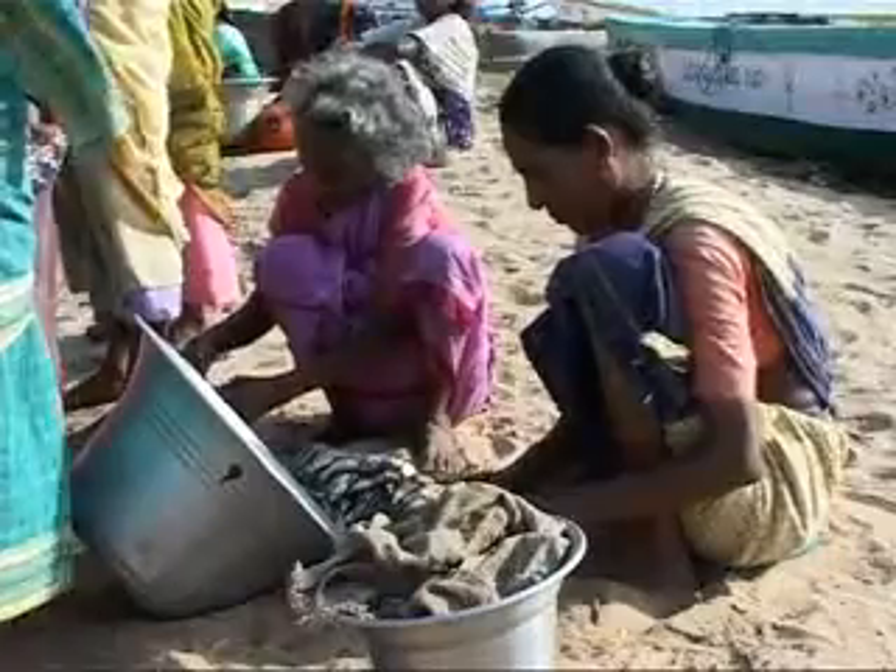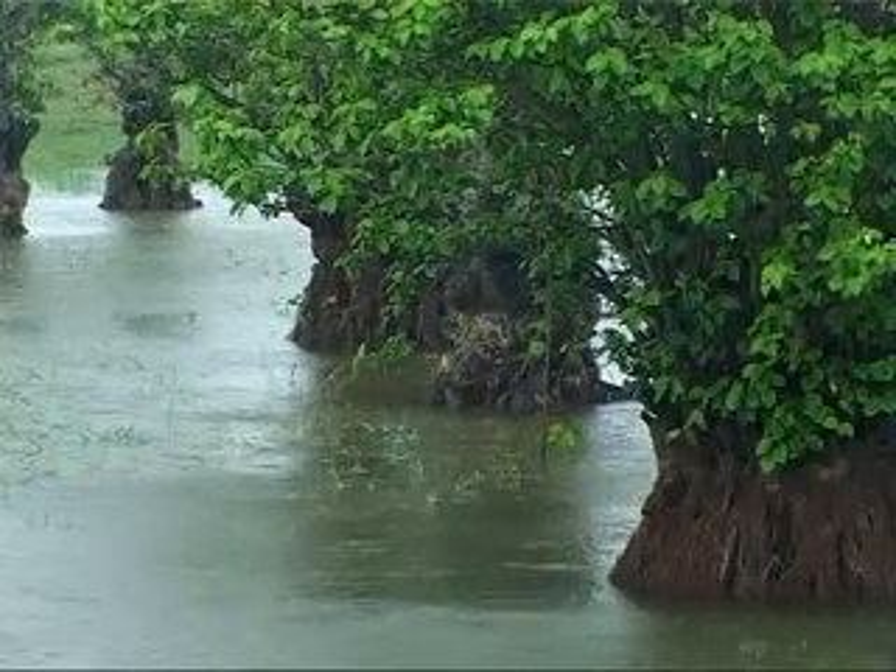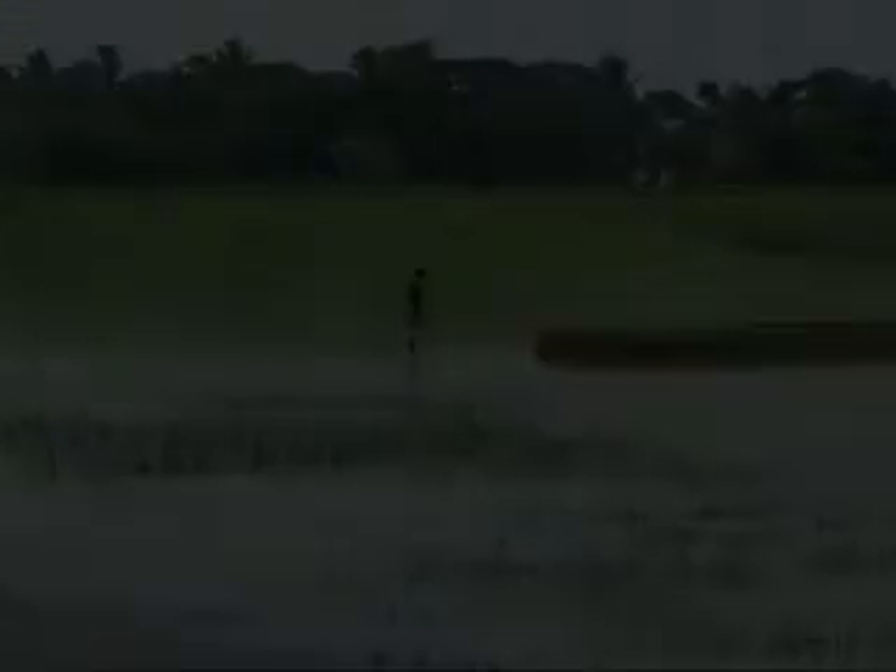Across Asia, a common challenge is to balance community needs with conservation. There are different ways to achieve this.